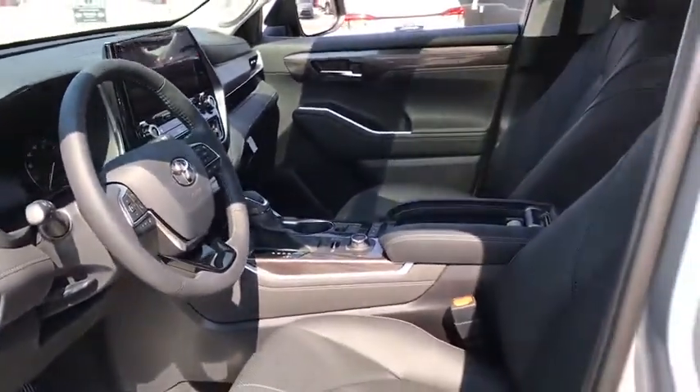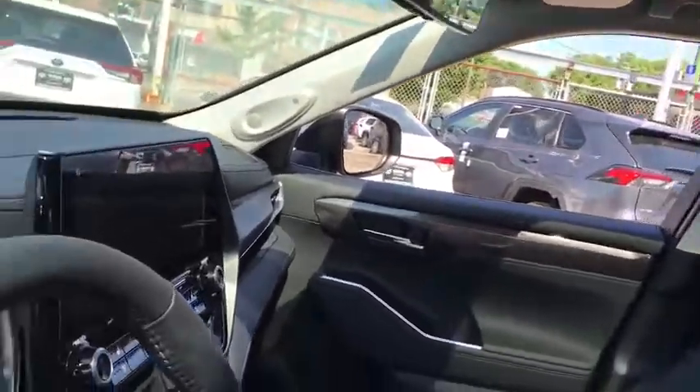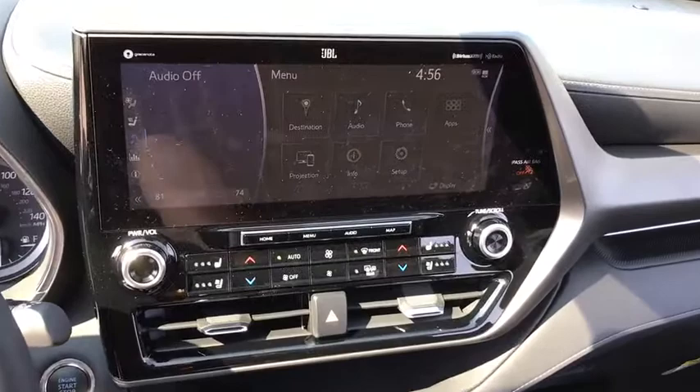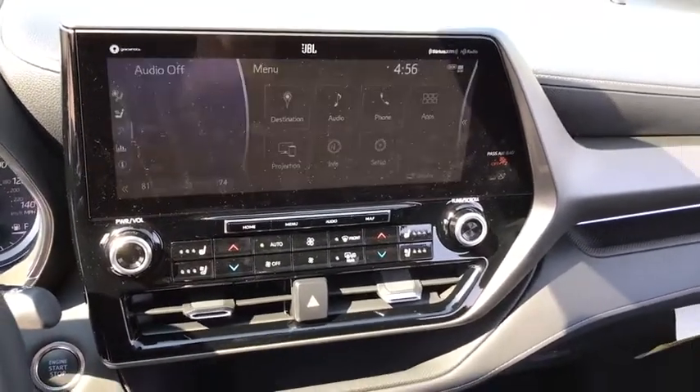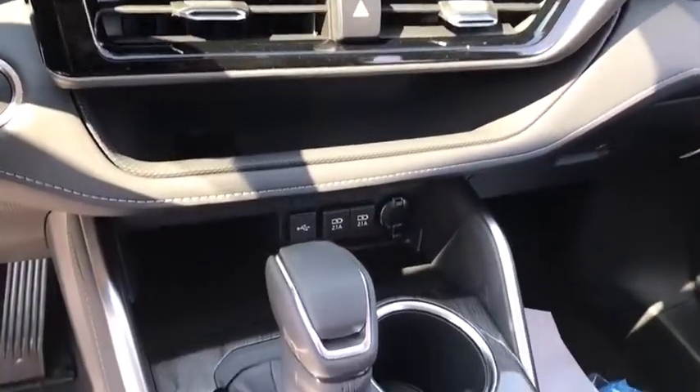Here are some of this vehicle's great options: backup camera, keyless entry, traction control, stability control, lane departure warning, power liftgate, power passenger seat, steering wheel audio controls, navigation system, anti-lock braking system, all-wheel drive.